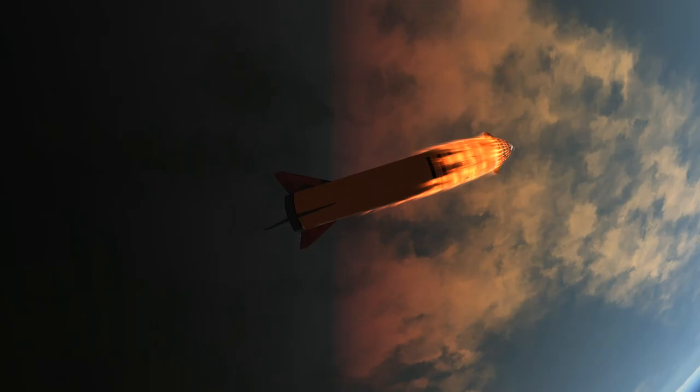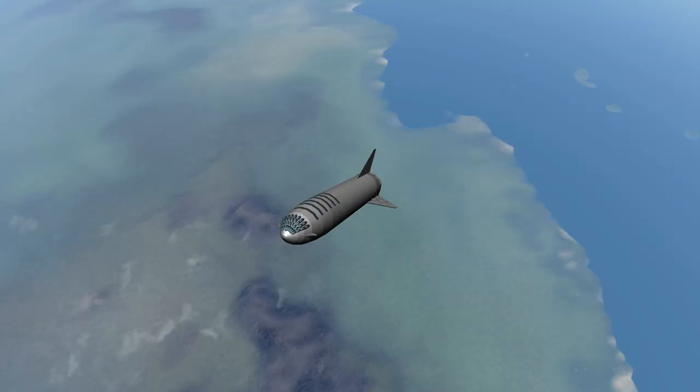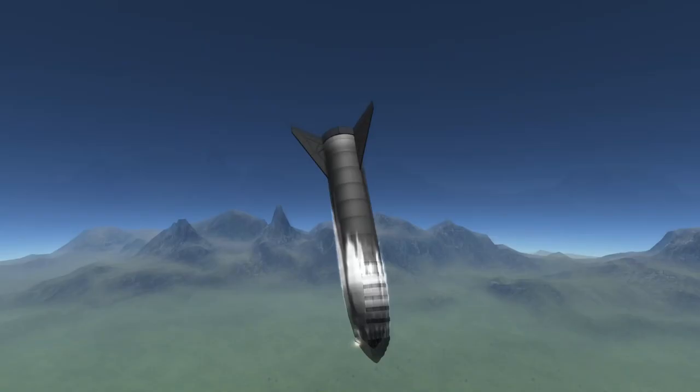One thing is certain: we are seeing reinvigorated interest in space travel, and with other players like Blue Origin and their upcoming New Glenn reusable vehicle, or United Launch Alliance working on the Vulcan Centaur which is partly reusable, as well as NASA's SLS — if it's still being built — we have a lot of exciting new things coming in the next few years.